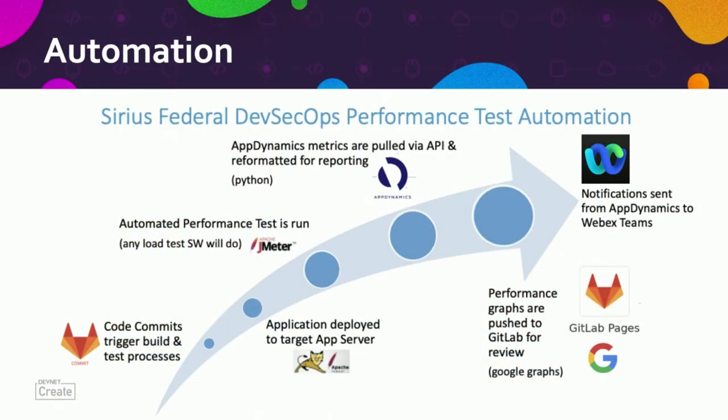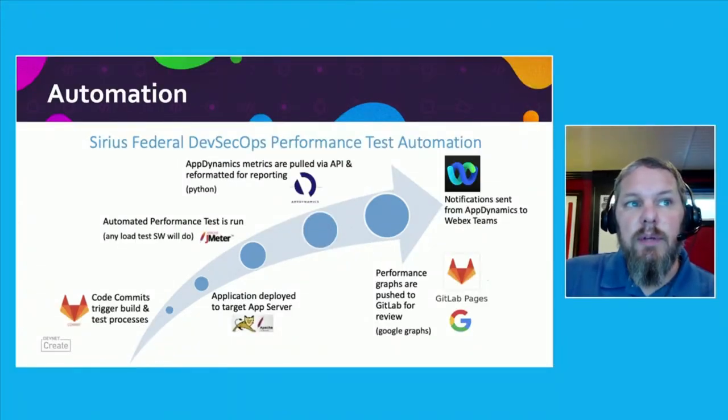To address this, we have developed automated performance testing that begins with a code commit from GitLab, that triggers a targeted build and deployment. Application automated performance testing is run against the target, and the metrics are collected by Cisco AppDynamics, and then pulled and formatted as a report using Python, to then be moved back into GitLab for review. When a health rule is triggered in Cisco AppDynamics, a notification can be sent through WebEx Teams. This entire process is automated and typically completes in just minutes.